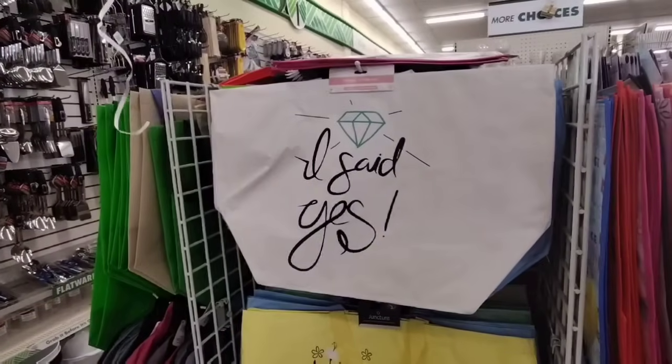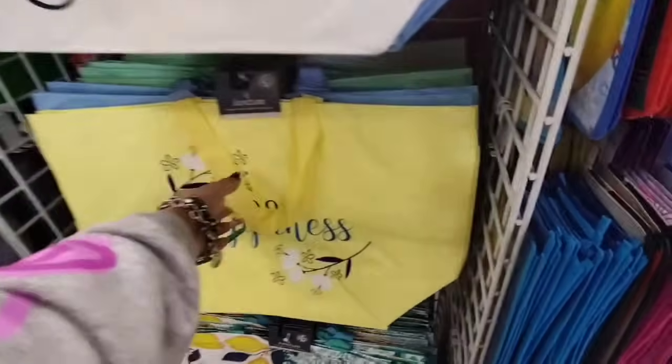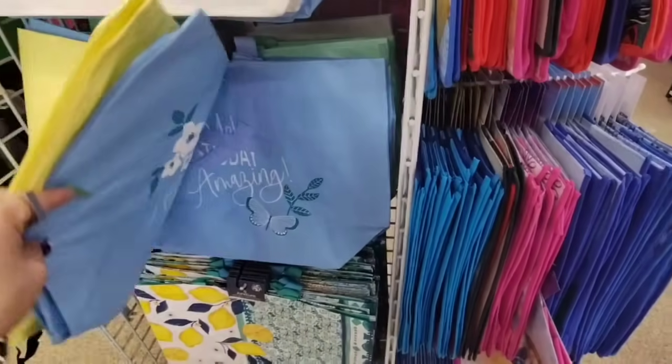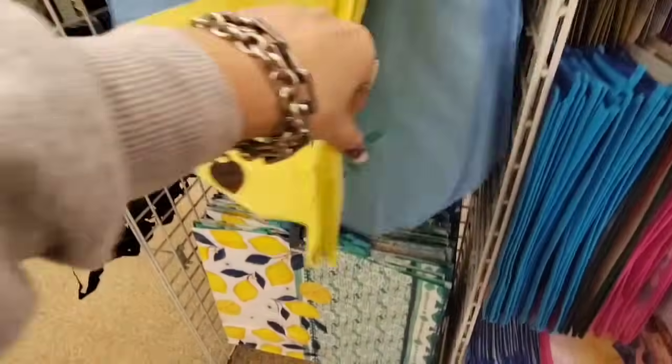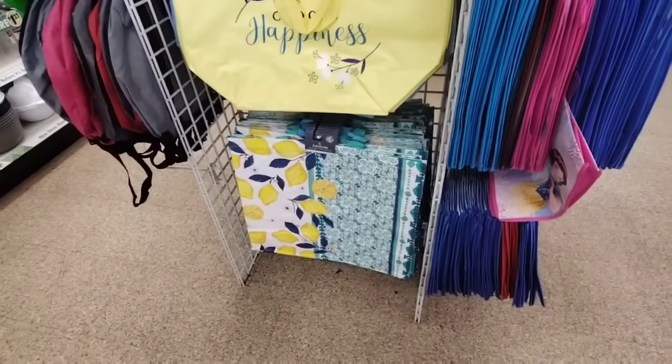And then of course they do have these cool totes — I said yes for the bride. They have Choose Happiness — I love that bright yellow, definite pizazz. Make today amazing. And then of course they do have the lemon tote, and that lemon tote is absolutely adorable, it's everything.